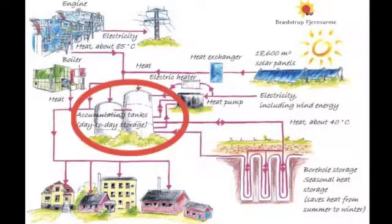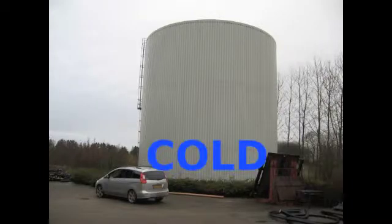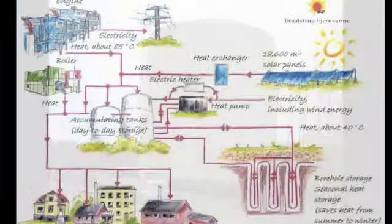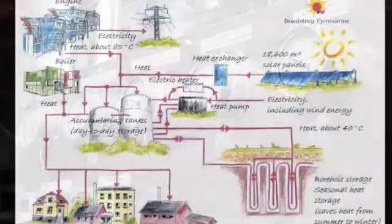Or the heat can be stored in an accumulation tank. At the top of the tank high temperatures are maintained, so there is always heat for the customers. At the bottom there is a low temperature, so the solar collectors can always work at a high efficiency. A small heat pump helps to maintain this temperature difference.